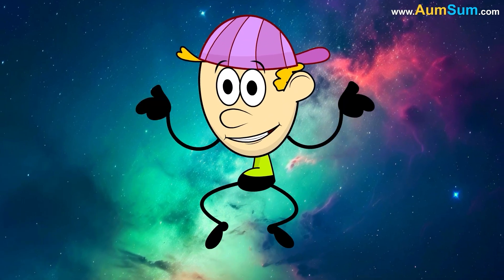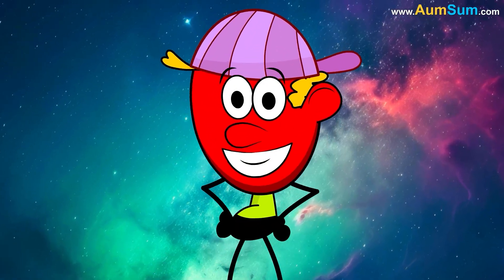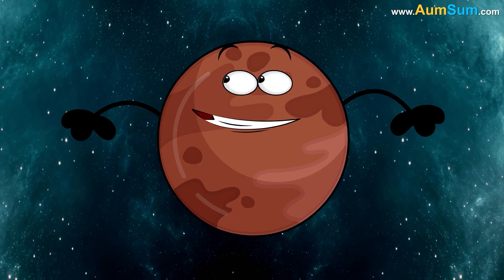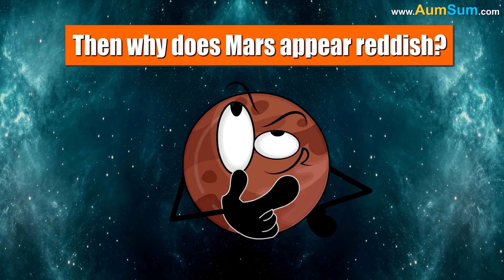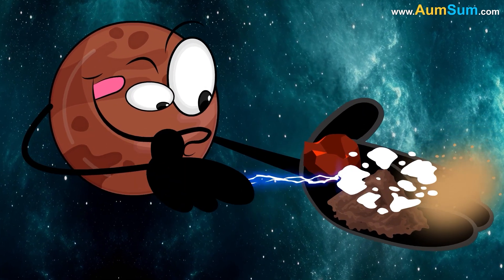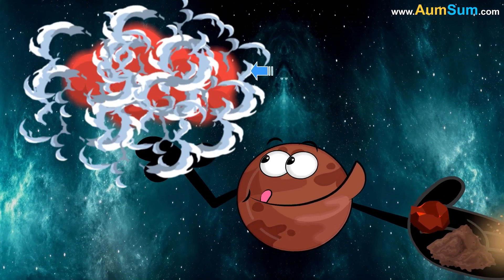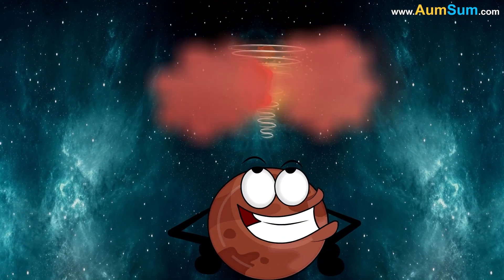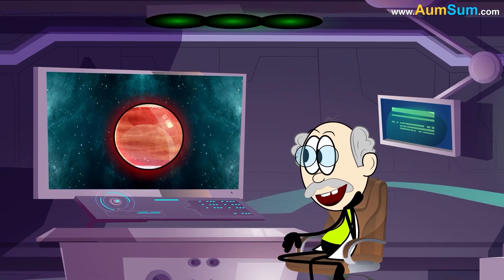Why is Mars red in color? Mars actually has many colors on its surface — brown, gold, and others. But Mars appears reddish because Martian rocks, soil, and dust contain a lot of iron. This iron reacts with atmospheric oxygen and forms iron oxide. The huge dust storms on Mars kick the soil and dust into the atmosphere, so from a distance, Mars appears red in color.